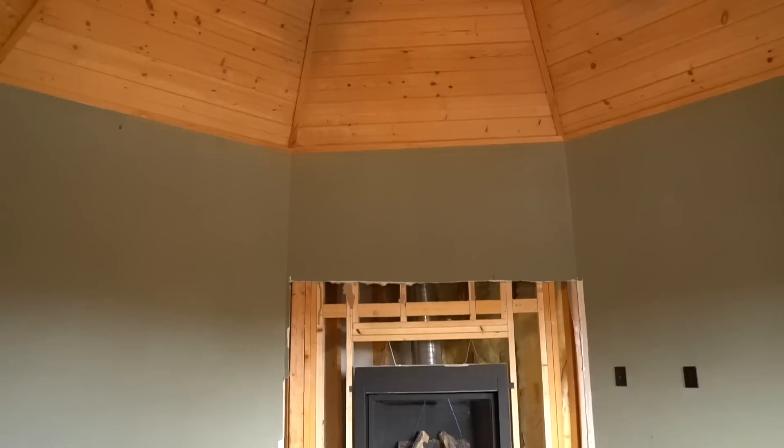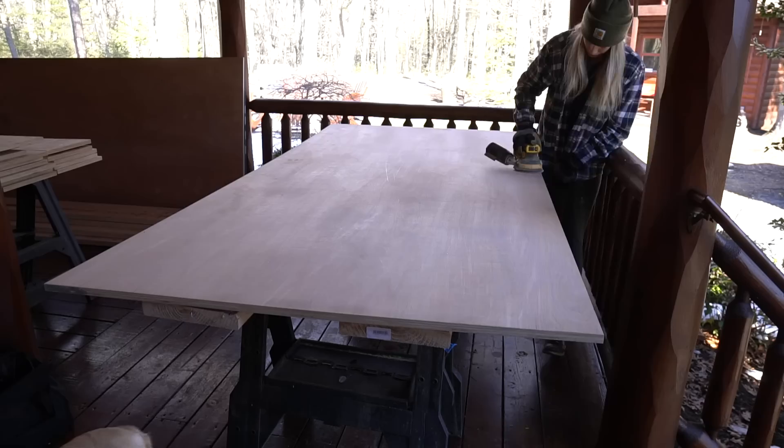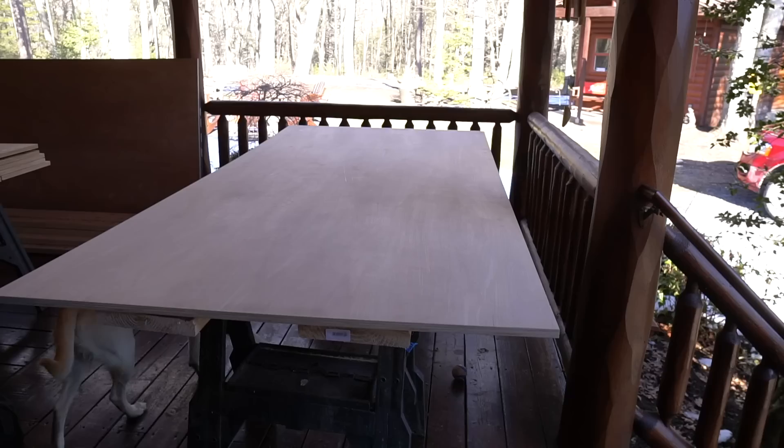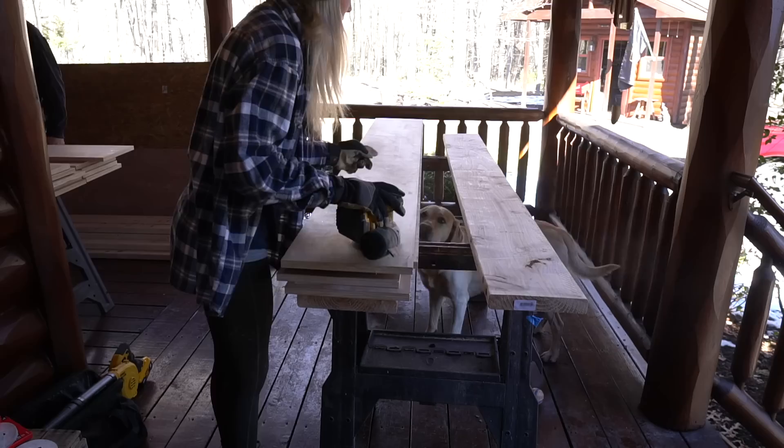Now we're going to start working on the bookshelves. We got all the lumber at Lowe's. We're making the bookshelves out of three-quarter inch birch plywood. We're using a full 4x8 sheet of plywood for the back of the bookshelves, and then we had Lowe's cut the rest of the plywood down to size — they were super helpful with that. I'll break down the lumber list and dimensions in a blog post; you can find that link in the description below. We started by sanding all the plywood down with 120 grit sandpaper.